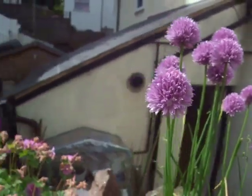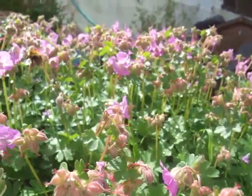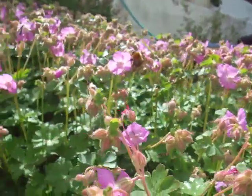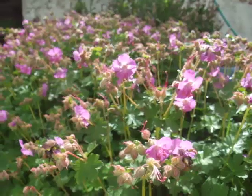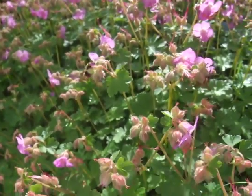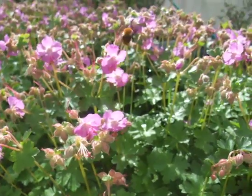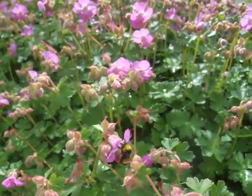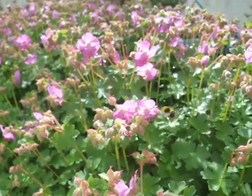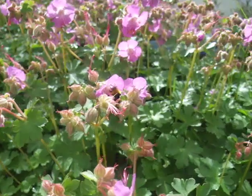I'm just going to come round here. This is another plant that they absolutely love — it's some kind of geranium. I counted yesterday five different types of bumblebee on here, three solitary bees and a few hoverflies, though I couldn't identify them, I didn't know what they were.